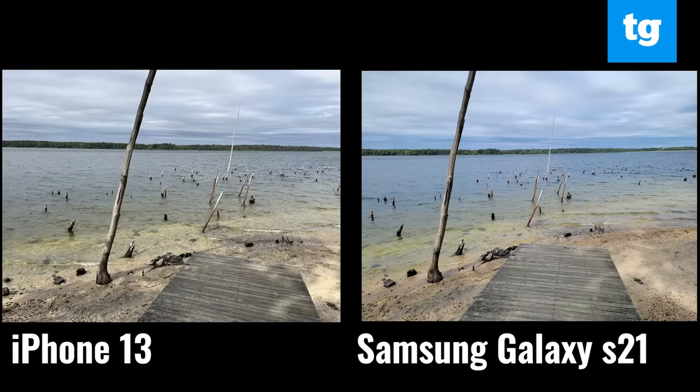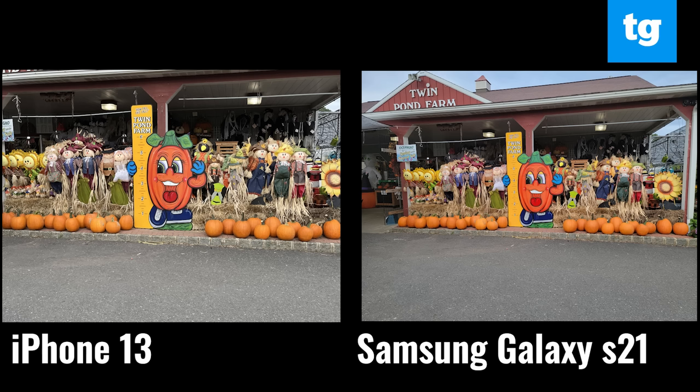I put the iPhone 13's cameras up against Samsung's best and the iPhone 12, and the new iPhone fared quite well. In this photo taken at a reservoir, you can see how superior the iPhone 13's camera is compared to the Galaxy S21 Ultra. The water looks more translucent, and the iPhone 13 does a better job rendering the shadows around the wood. The iPhone 13 also delivered a better-looking shot of these Halloween decorations — the sign looks more vibrant, as do the surrounding real-life pumpkins. The S21 Ultra's pick is pretty sharp, but looks kind of flat.